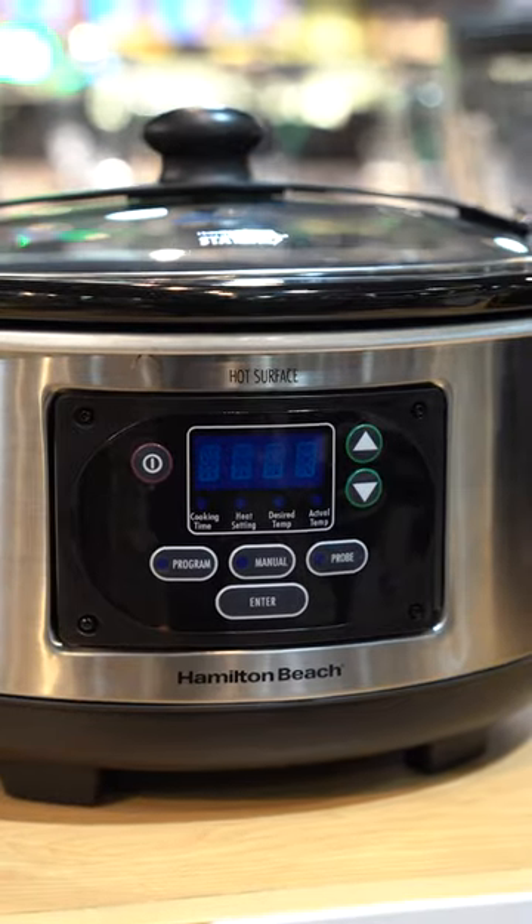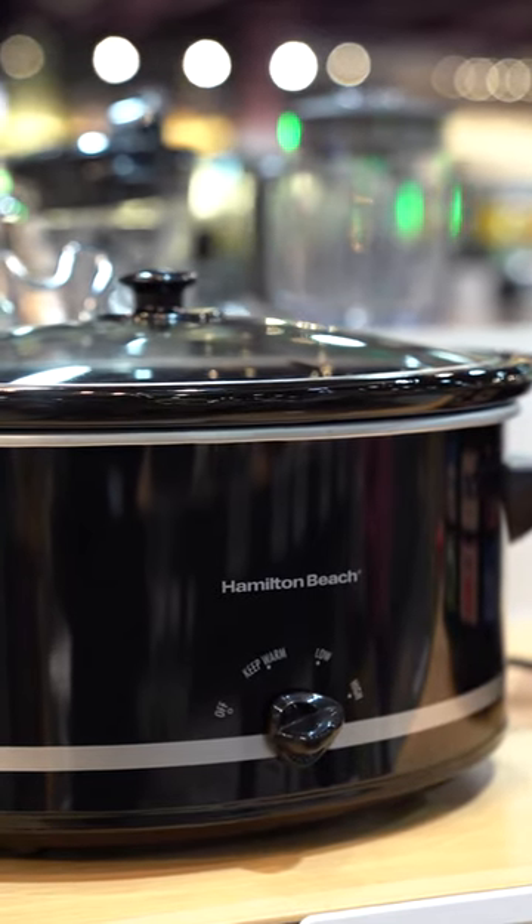One kitchen essential to have is a crock pot, because it will help keep your food warm all day long. It's also really great for slow cooking — you put all of your ingredients in it in the morning, turn it on, and your meal is ready to go by party time.